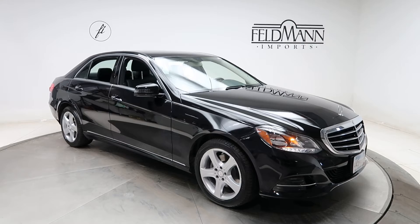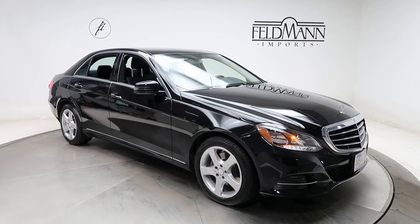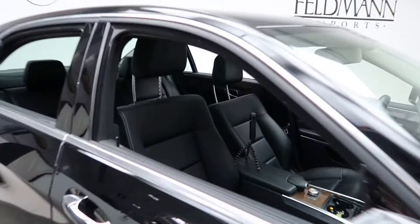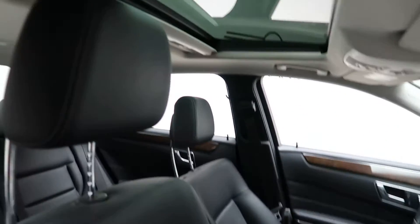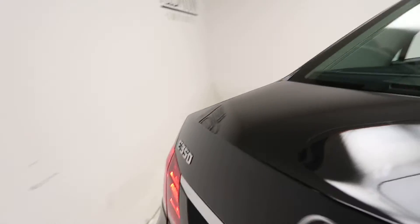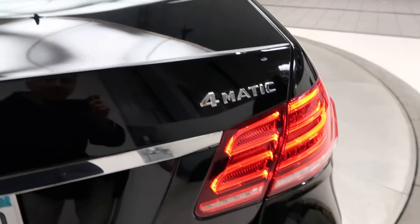This one does come with a luxury package, which is going to give you 17-inch five-spoke alloy wheels, black MB Tex interior, and a sunroof. Coming around back, you can see the E350 4Matic badging.